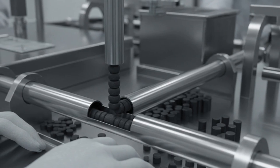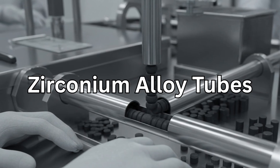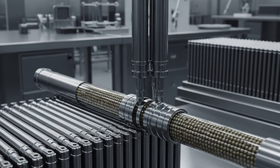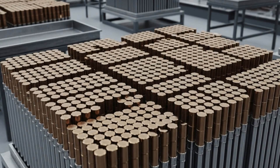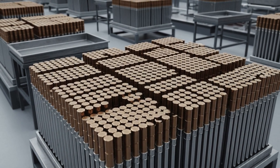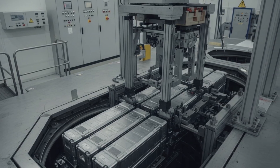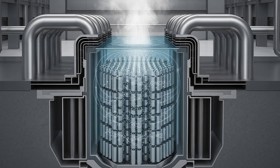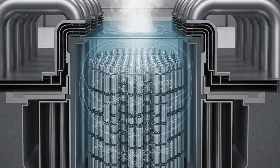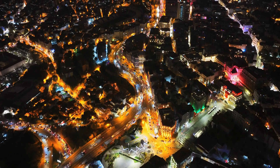Pellets are loaded into zirconium alloy tubes — strong metals that don't corrode easily inside reactors. These tubes are sealed and bundled into long fuel rods. Then dozens of rods are arranged into square or hexagonal structures called fuel assemblies. These are what nuclear power plants slide into the reactor core. Once inside, they release a controlled chain reaction that boils water, drives turbines, and lights up cities, from hospitals to homes.